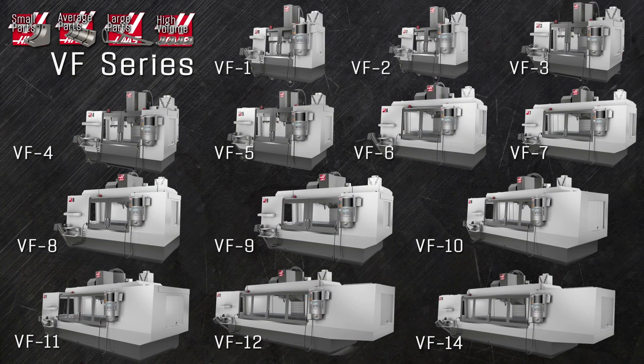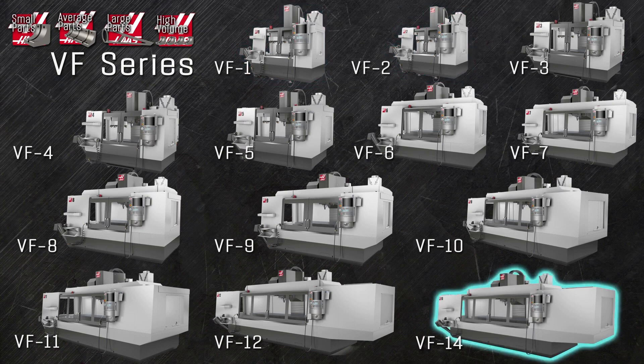These are the bread and butter mills of the CNC industry, from the standard-setting VF1 and 2 all the way out to the monstrous VF14 with its huge 12 and a half foot long table.